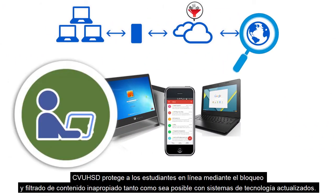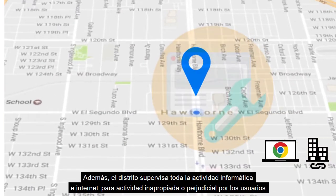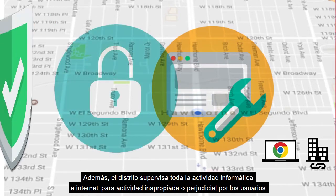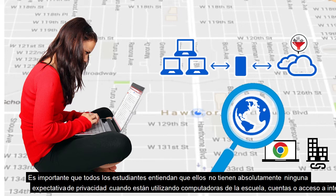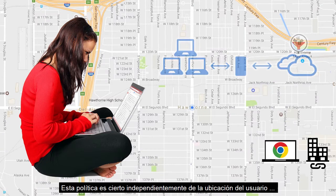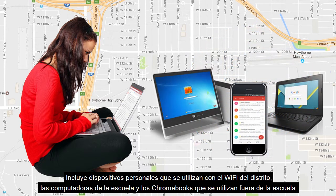CVUHSD protects students online by blocking and filtering inappropriate content as much as possible with up-to-date technology systems. Additionally, the district monitors all computer and internet activity for inappropriate or harmful activity by users. It is important that all students understand that they should have absolutely no expectation of privacy when they are using school computers, accounts, or internet access. This policy is true regardless of the location of the user — it includes personal devices used with district WiFi and school computers and Chromebooks used off-campus.